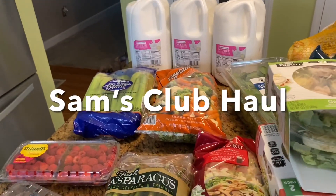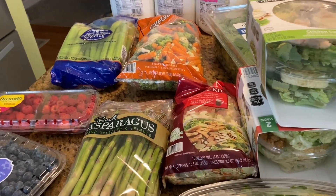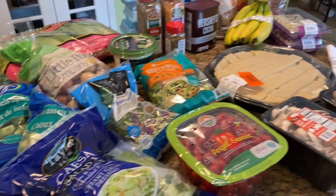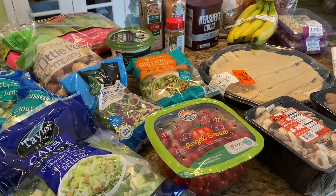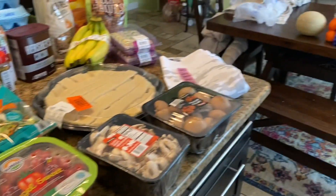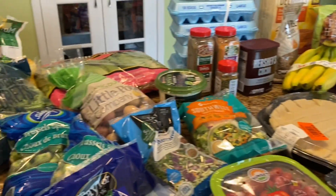Hey friends, so I have a haul that's big enough that it had to go to a bit of my dining room table as well. We were about out of produce and we go through tons and tons of produce in our house. I do have the better part of half a cow in my freezer, and we pick up both our chicken and salmon at Aldi because they're absolutely the best.